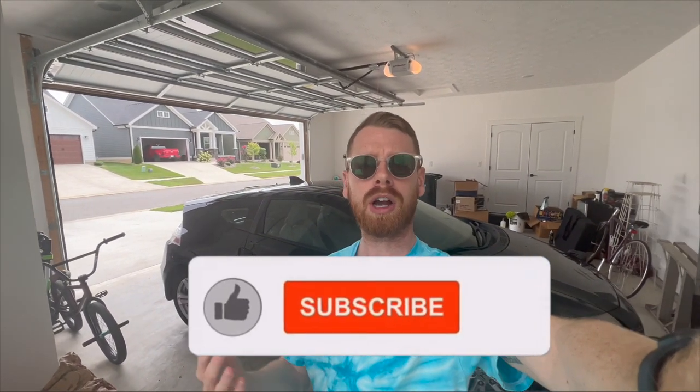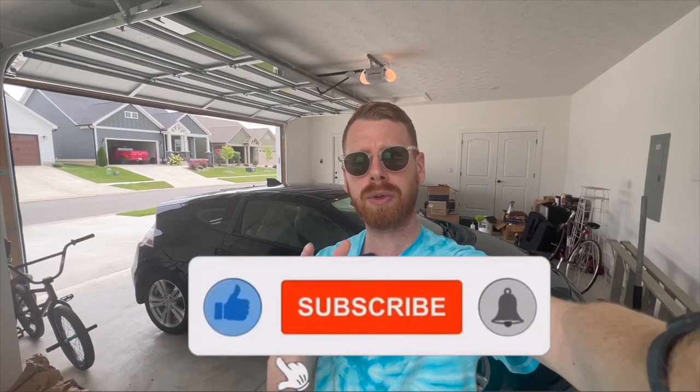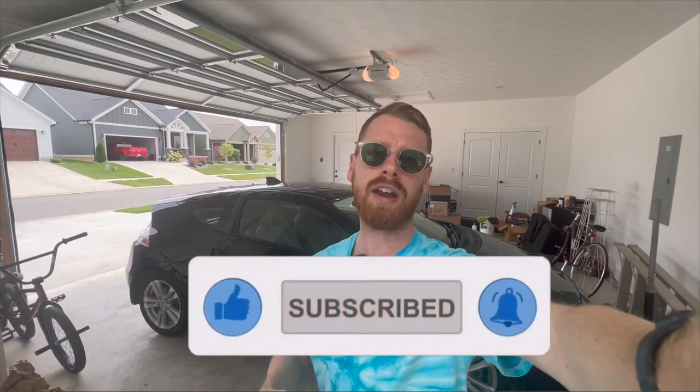If you guys are new to my channel, my name is Alex. I like to share weekly videos all about Subarus — helping you learn about how your car operates, how to buy one, and also how to sell your car. If you're interested in that, please click the subscribe button below, comment with any questions, and if you get value out of this video I'd really appreciate it if you click the like button.